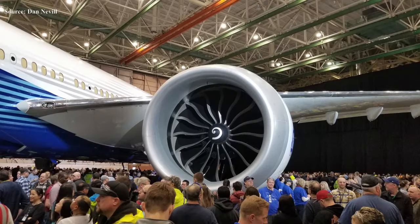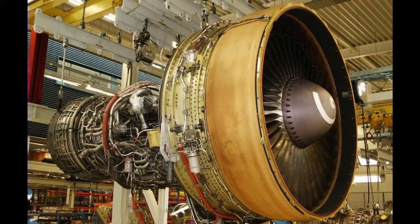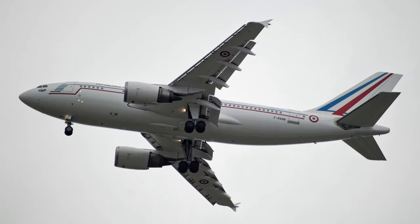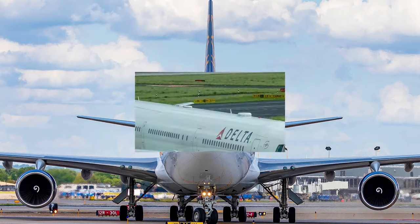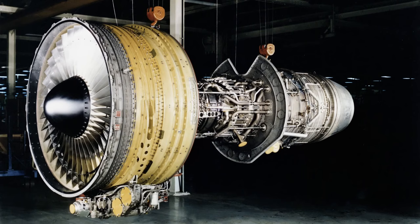The GE9X has become the largest jet engine ever produced, with a fan diameter of 134 inches or 340 centimeters, and will be powering the upcoming Boeing 777X. GE has also produced the famous CF6 engine, which powers variants of the Airbus A300, A310, A330, Boeing 747, Boeing 767, DC-10, and MD-11. The CF6 also transformed into a joint venture with Safran, known as CFM International, as we shall see ahead.